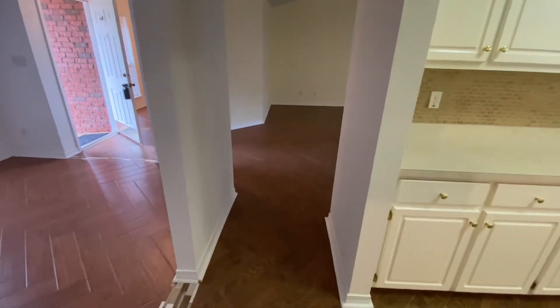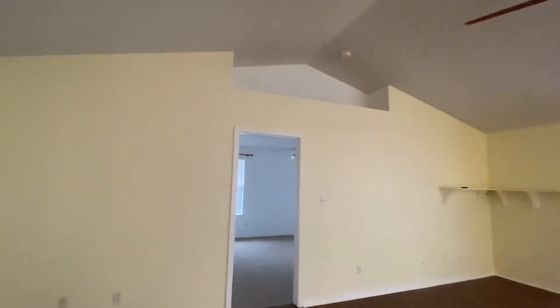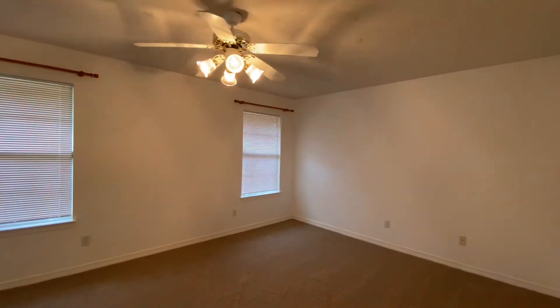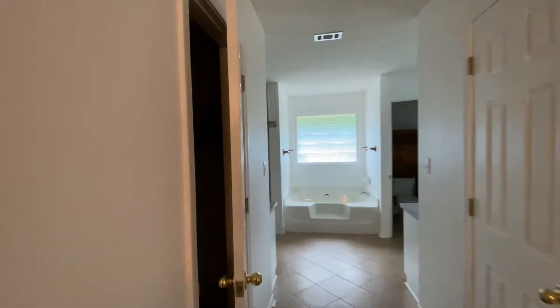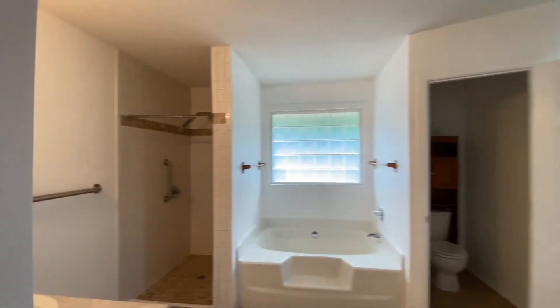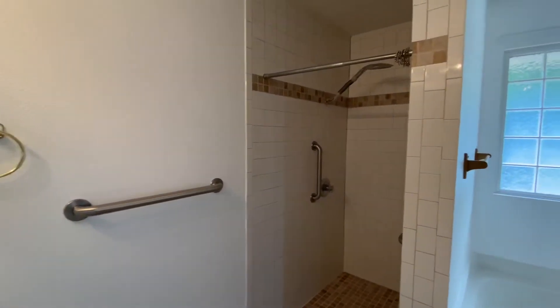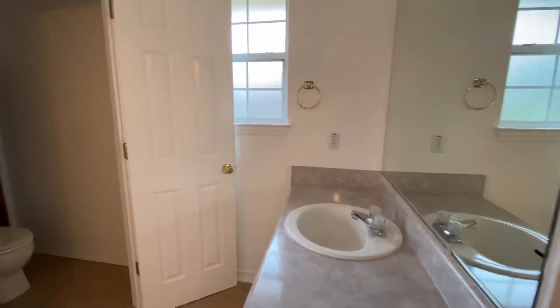Then on the other side of the home — all the ceilings — we have the master bedroom. This is actually a really huge closet here, and another closet here. There is a vanity here, shower, tub with a glass window, the commode, and then another vanity.